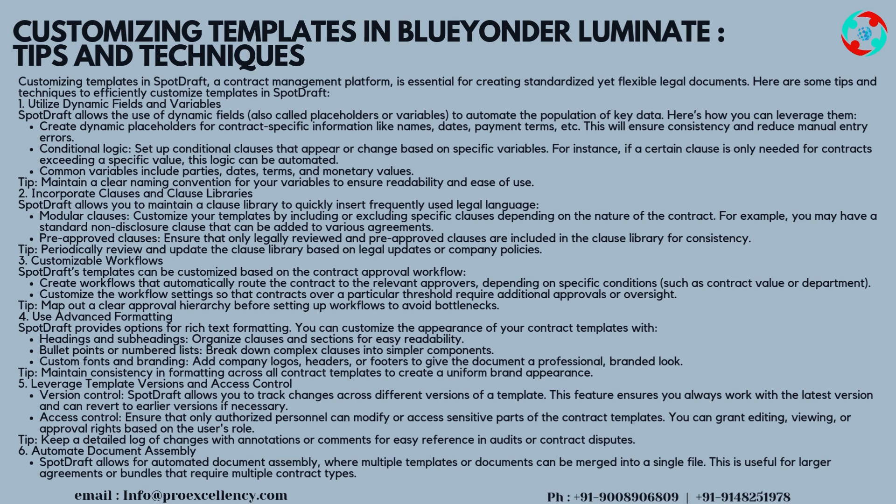Tip 2 — Incorporate Clauses and Clause Libraries: SpotDraft allows you to maintain a clause library to quickly insert frequently used legal language. Modular clauses: customize your templates by including or excluding specific clauses depending on the nature of the contract — for example, a standard non-disclosure clause that can be added to various agreements. Pre-approved clauses: ensure that only legally reviewed and pre-approved clauses are included in the clause library for consistency. Tip: periodically review and update the clause library based on legal updates or company policies.